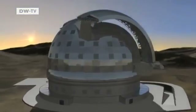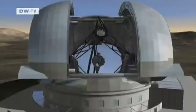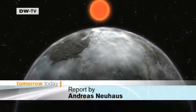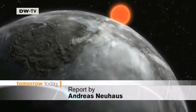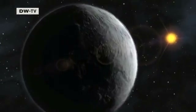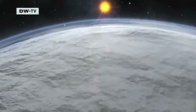And the Europeans are prepared to pay for it. The costs of designing, constructing and operating the 42-meter telescope will exceed 800 million euros. For that, they'll get an instrument beyond the wildest dreams of Galileo, who first looked through a telescope at the night sky 400 years ago.